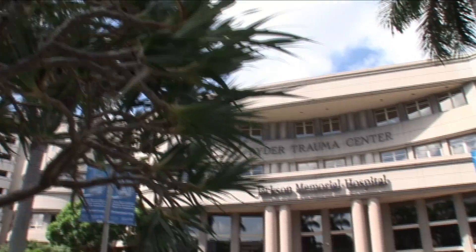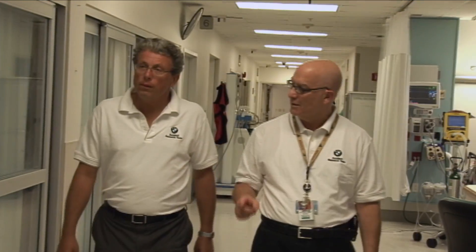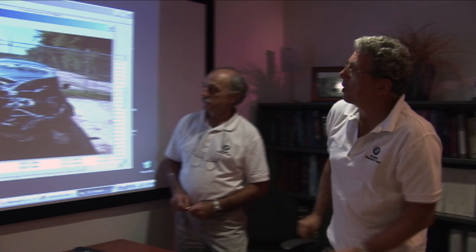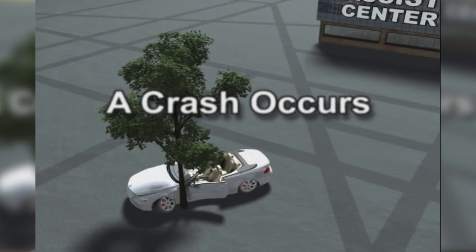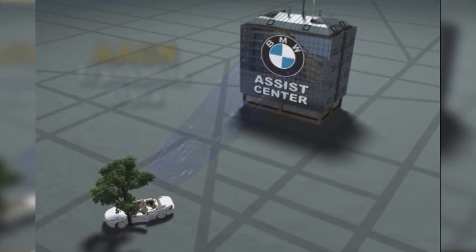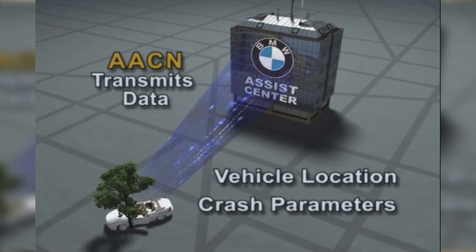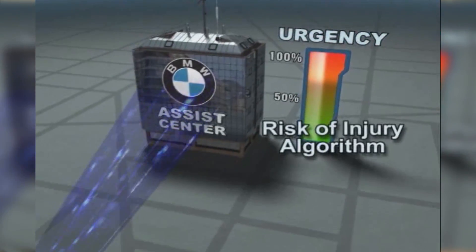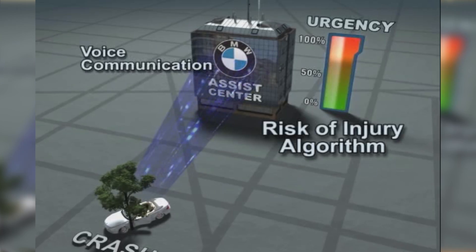Almost ten years ago, we started a collaboration with a research team of the largest U.S. trauma center, the Ryder Trauma Center in Miami. The question was, could we predict severe injuries in an accident by applying the same data we use for deploying the airbags? Starting in 2009, BMW was the first car manufacturer to implement this safety feature. In a crash, BMWs equipped with this feature can provide not only the location of the accident, but also the data for the urgency algorithm to calculate the risk of severe injury.